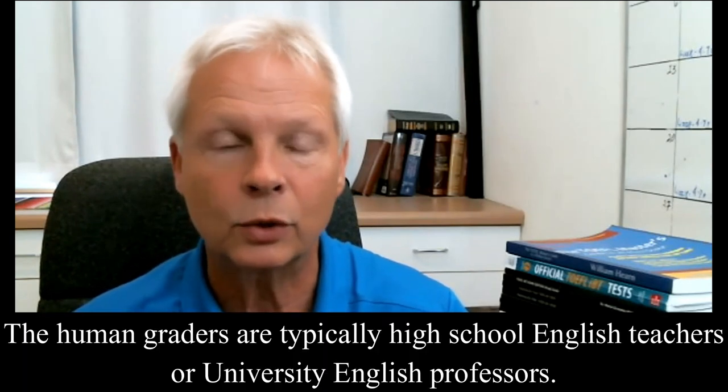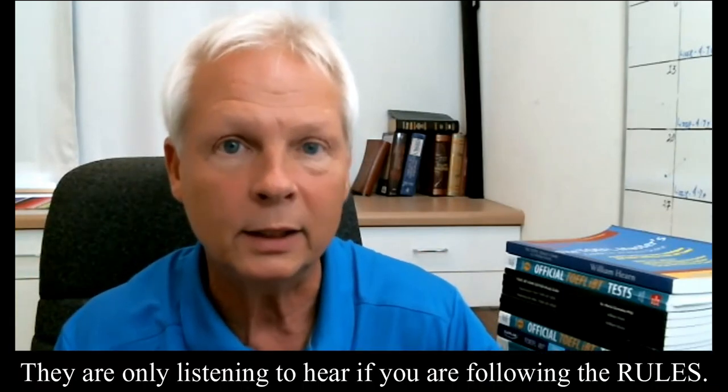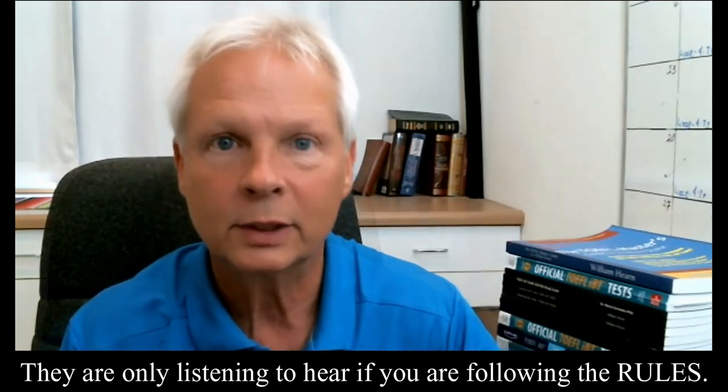Let's think about the graders for a moment. You do have an AI grader, but let's talk about the human graders — they're the ones that really count right now. These human graders are real people: high school English teachers or university English professors who need a little extra money and have signed up with ETS. They've been trained to score your responses, they have an account on ETS, and they choose how many responses they want to score each week. ETS sends them a bank of numbered responses, and they click on a number and it plays your response while they make checks on a list.